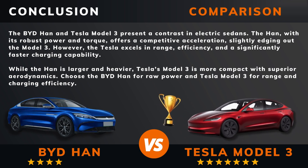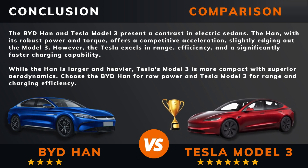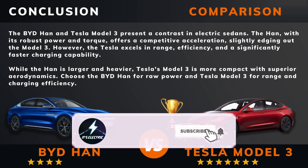Do you agree? Remember, if there are other EVs you want me to compare, please leave a comment under this video. Please hit that like button if you want more videos like this, and remember to subscribe. Thank you for watching.